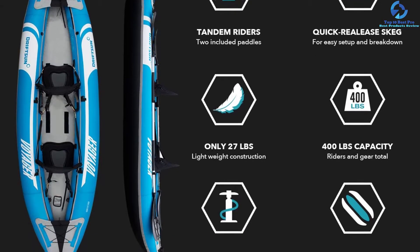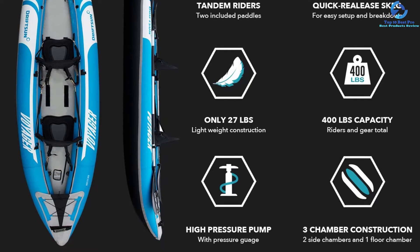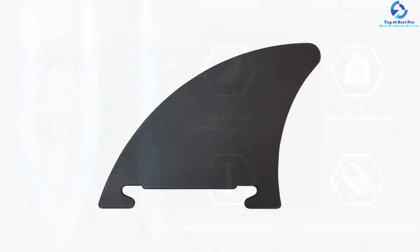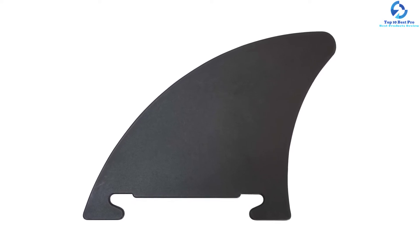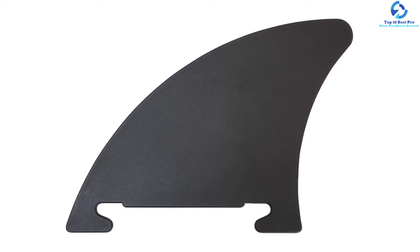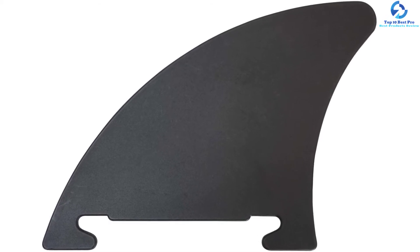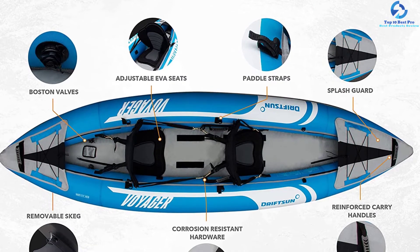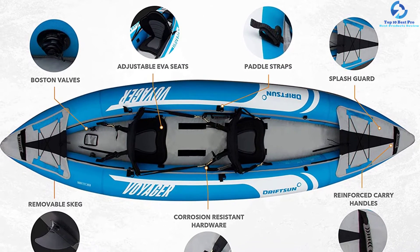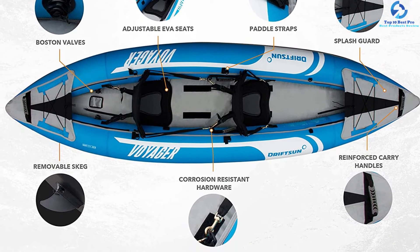You can inflate this model in about 5 minutes with the included double-action hand pump. With dimensions of 26 inches by 16 inches by 8 inches, you can fit the product into the included carry bag. Its lightweight design means one person is sufficient for handling it. The pointed nose bow and rocker profile stand out in conferring great performance during paddling.